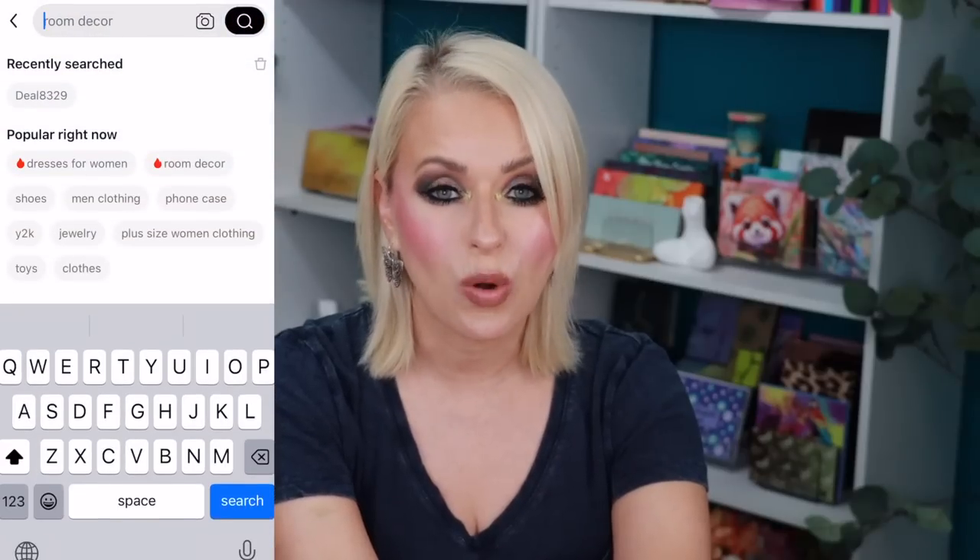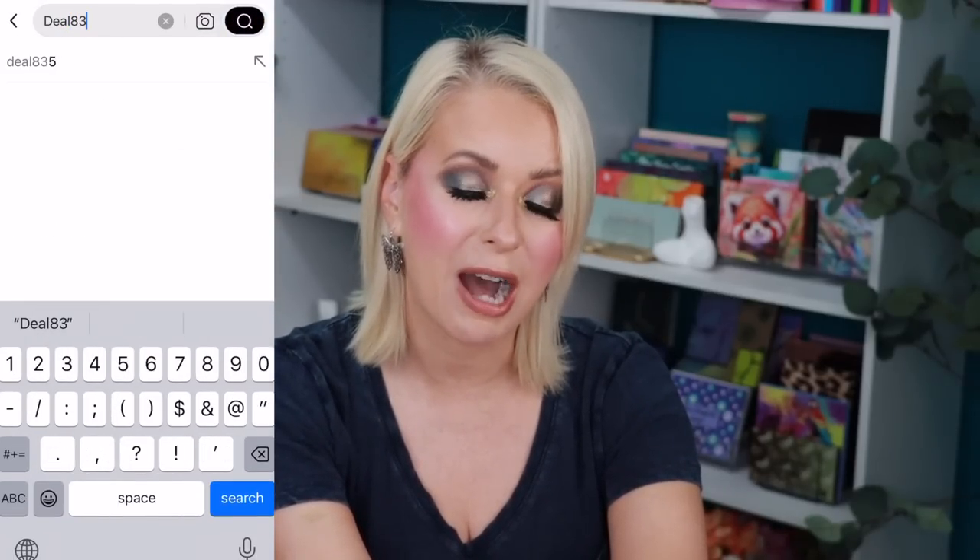Temu is an affordable website that carries just about anything and everything. I encourage you to download the Temu app because you'll get access to all different kinds of coupons and savings. Right now they're having a promotion where when you download the app you get a hundred dollar coupon bundle. Temu also offers free shipping and free 90-day return shipping should you be unsatisfied with any of the products.